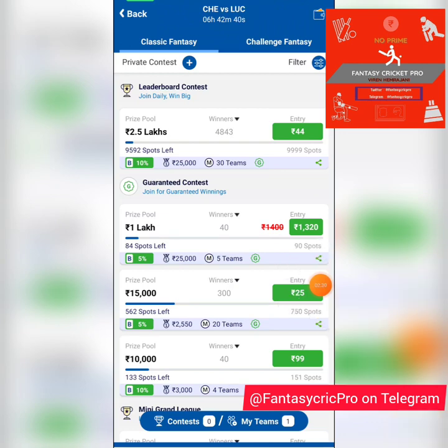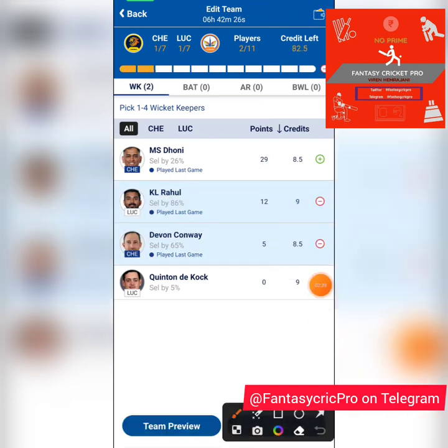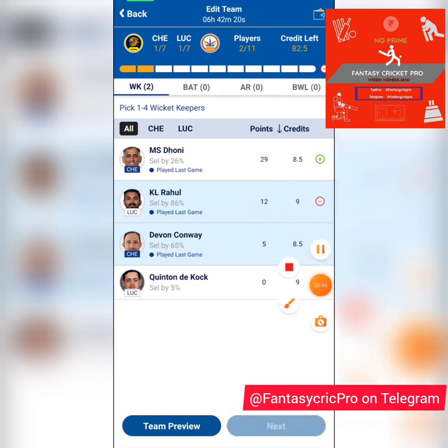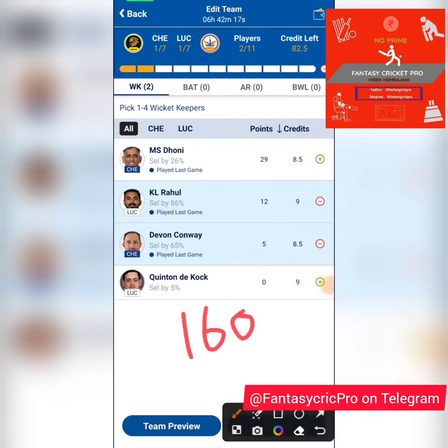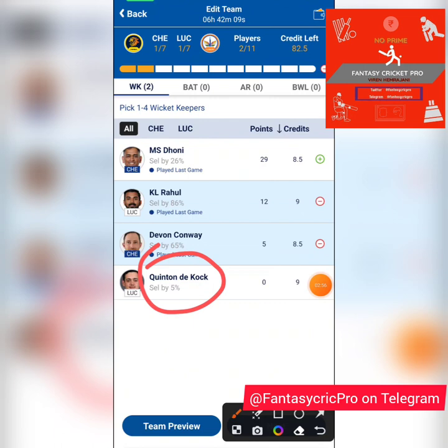We start with the keeping section and you have two really good choices in KL and Devon. Both take their time and bat decently well, and their playing style will suit this track because it's not a 190-sort of track at the start of the season. We'll generally see 160 odd, but the average score on this ground is about 138, which means it will get slower and lower as the season progresses.